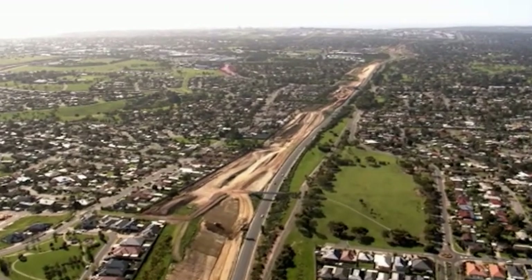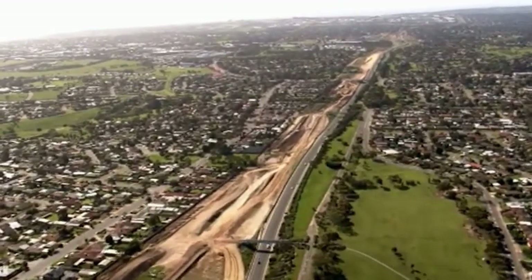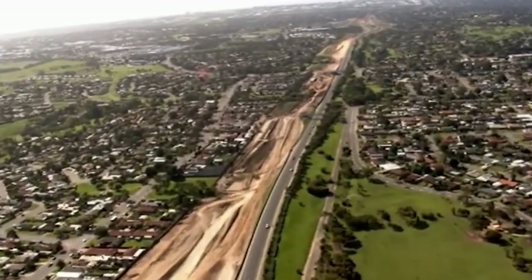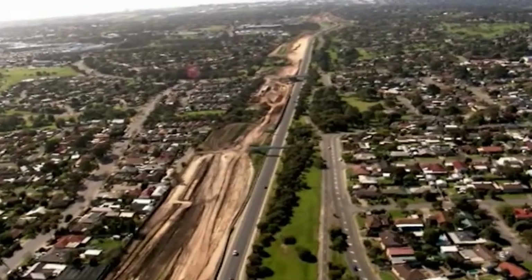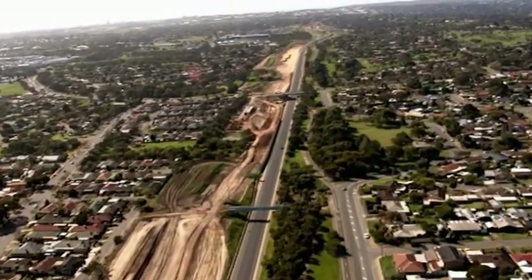Duplication of the Southern Expressway is a very challenging project. This $407 million project involves construction of a new 8.5km carriageway on the western side of the existing reversible roadway. The project will deliver a 24-7 two-way expressway between Bedford Park and Old Nalunga by mid 2014.